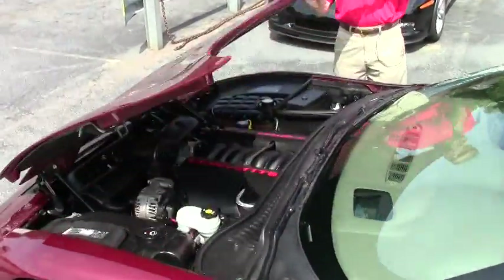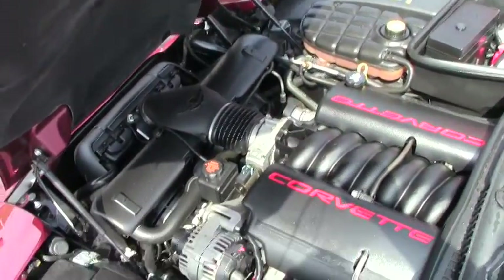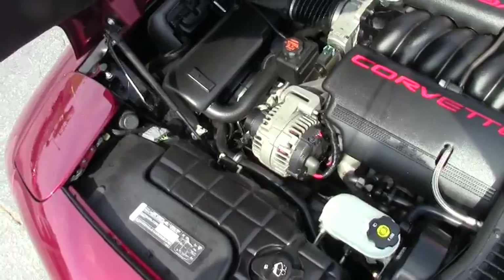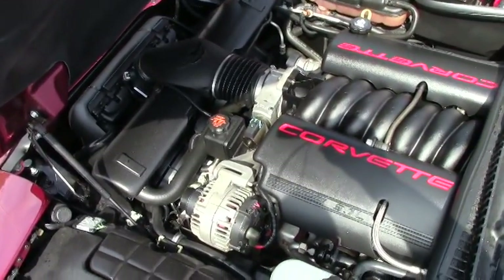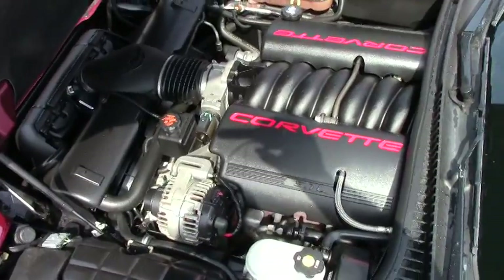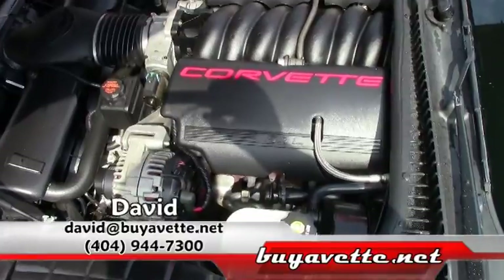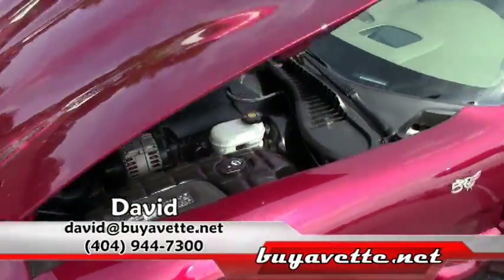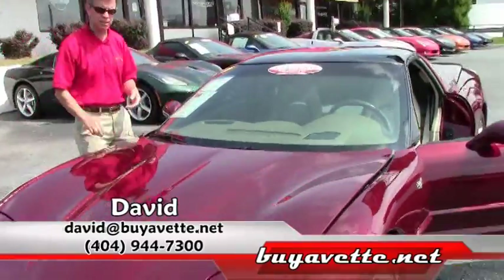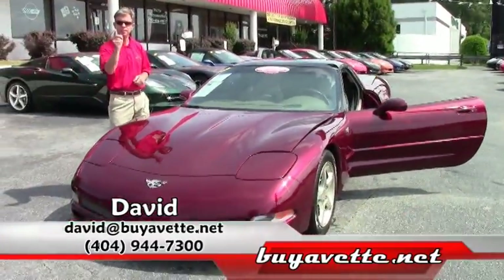We're also going to take a look up underneath the hood. Isn't that beautiful? The LS1 Corvette engine gets great gas mileage. A lot of people are surprised how excellent the gas mileage is both out on the open highway and in town — it can be a daily driver. Just another example of the many Corvettes here at Buy a Vet in Atlanta, Georgia. My name's David — ask for me. Thanks.